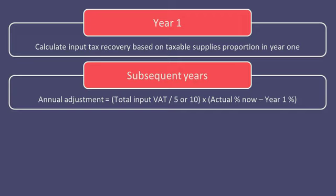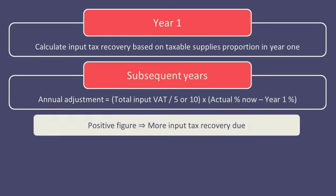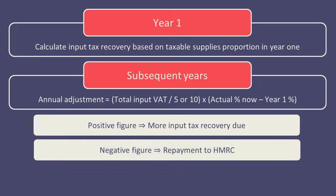If the result of this adjustment formula is a positive figure, it means that the recovery percentage now is more than what it was in year 1, so the asset is being used more for taxable supplies than before, and so more input tax can be recovered. If the result of the formula is a negative figure, it means that the recovery percentage in the current year has fallen since it was originally purchased, and the asset is now being used less for taxable supplies than in year 1, so some of that input tax that was initially recovered needs to be paid back to HMRC.